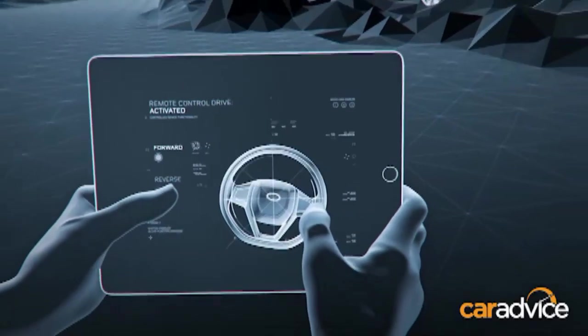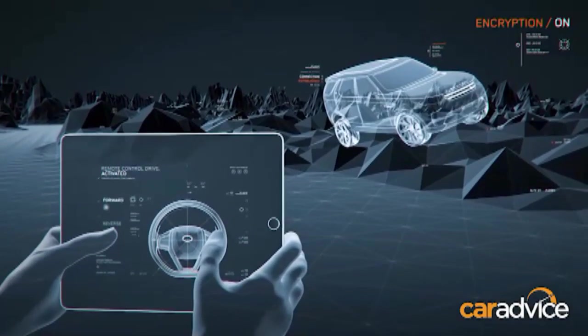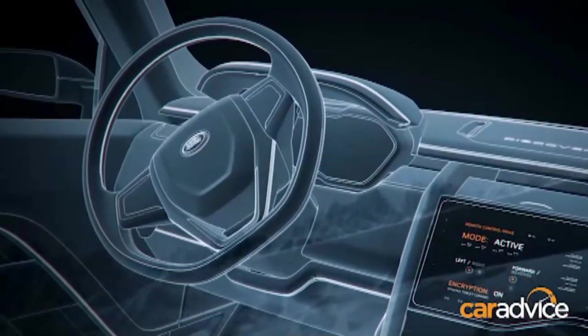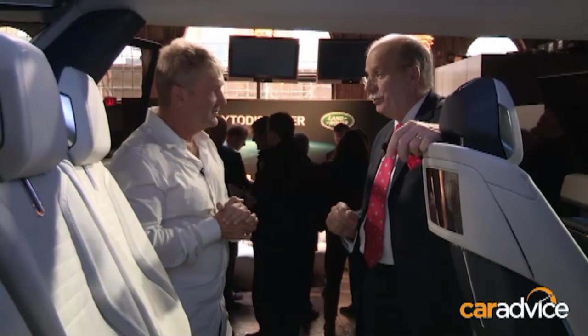And my favourite — the remote control. Is that something we can hope to see in the next 10 years at Jaguar Land Rover? You can hope to see within the next 10 years something like a remote control, yes.